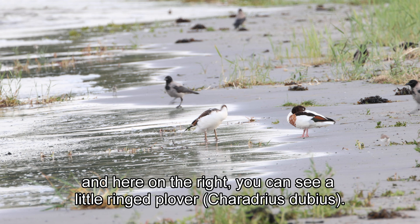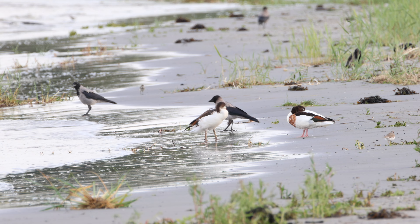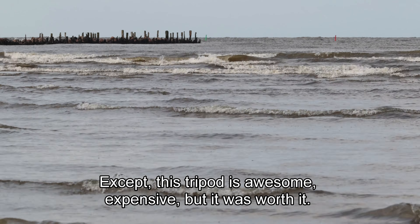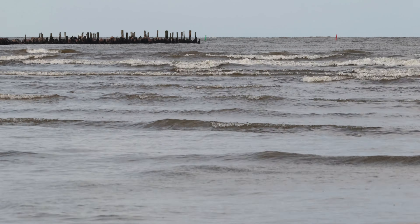Oh, and here on the right you can see a little ringed plover. Well, what can I say — this tripod is awesome, expensive but it was worth it. Happy naturing and see you later!